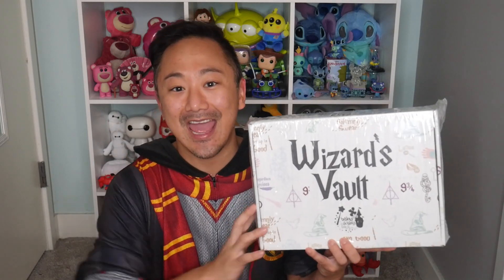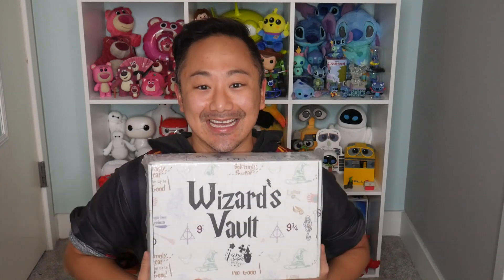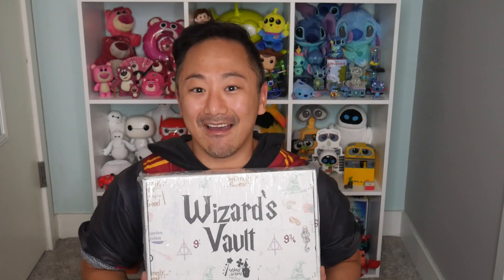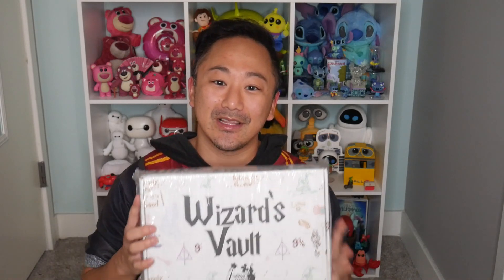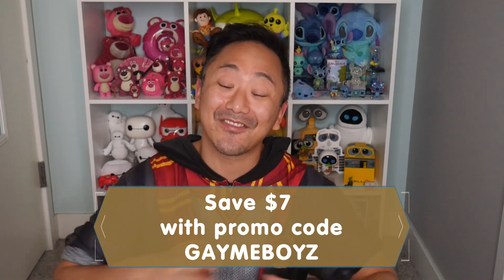Not only that, I am here with an exclusive first look at a new Bibbidi-Bobbidi Boxes one-time Wizard's Vault box, and this is their special holiday — a very hairy Christmas box. I am so thrilled that Bibbidi-Bobbidi Boxes reached out to let us show you this box first, as well as give you a coupon code to save $7 off this box.